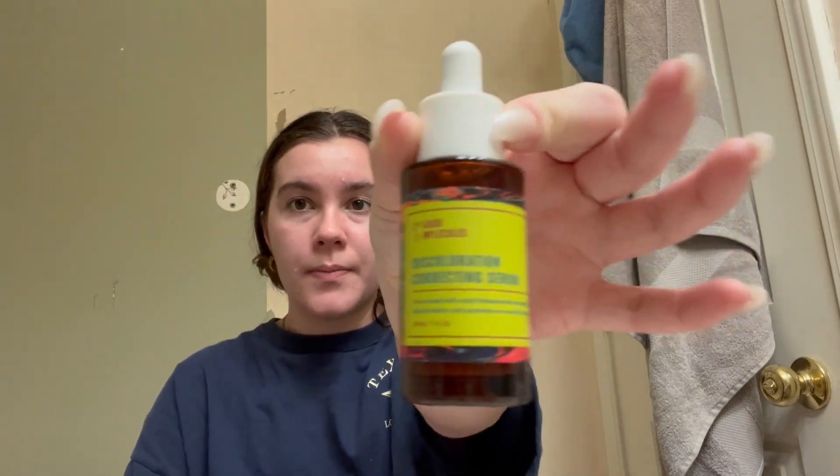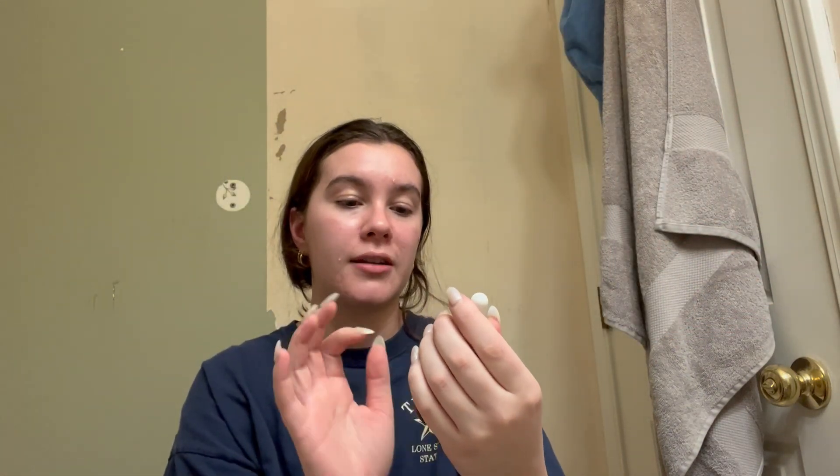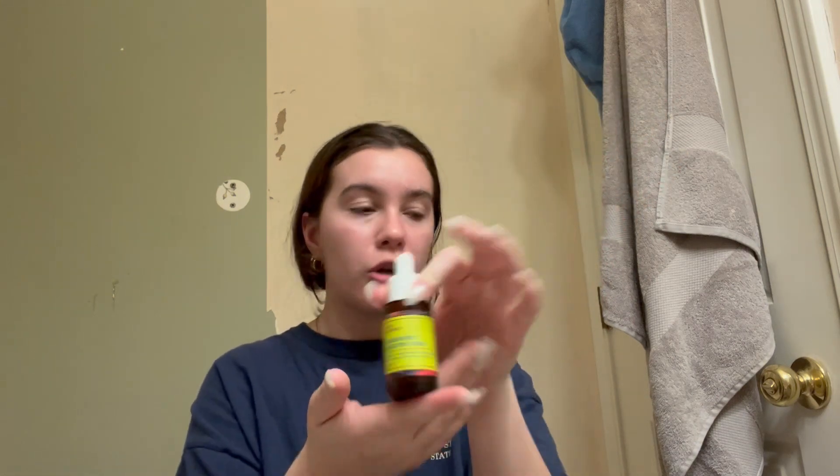After cleansing, I get into toners and serums. In the morning, the serum I use is the Good Molecules Discoloration Correcting Serum — this stuff is really good and it was $12 at Ulta. They have a bigger one for $24, but if you want to try it I'd recommend starting with the $12 one. I want to use more of the Good Molecules brand because they have a lot of good stuff and they're really affordable.